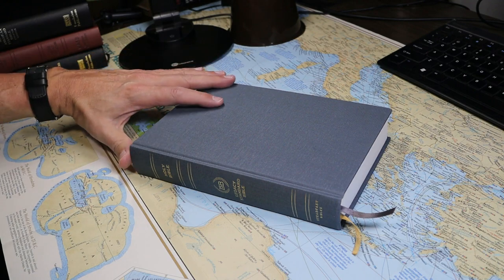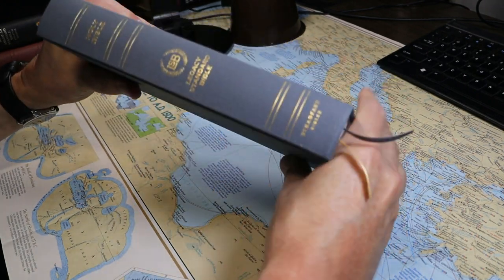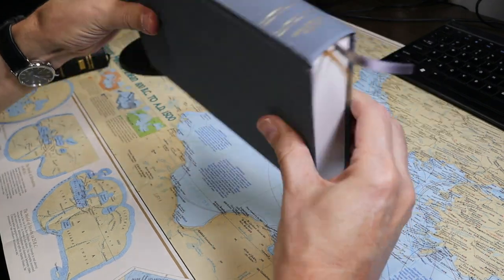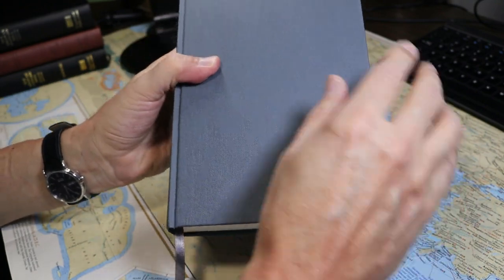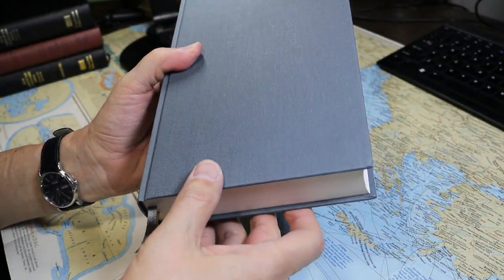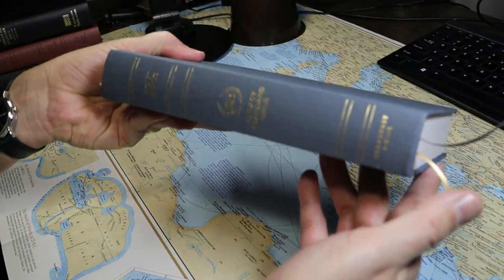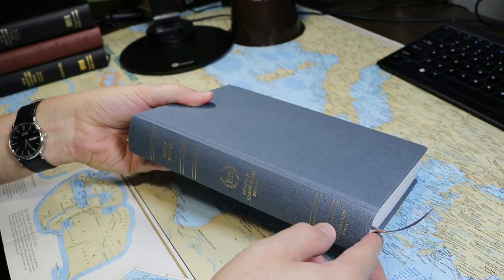Today's video features the Legacy Standard Bible Handy Size Edition. My copy is the Slate Gray Linen Overboard Hardback. It is 8 and 7/8 inches tall, 6 and 1/16 inches wide, and 1.48 inches thick at the spine.